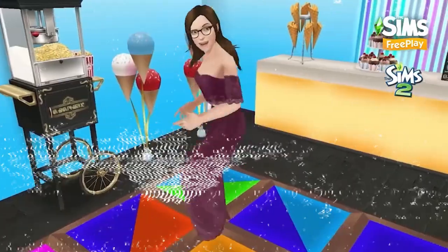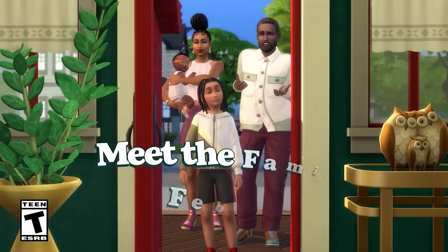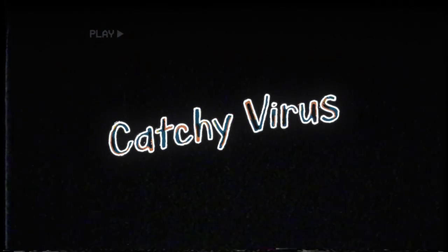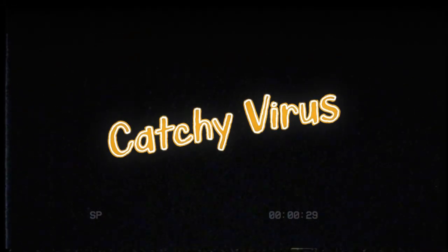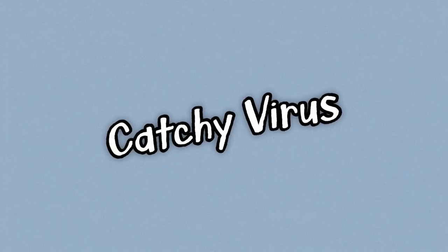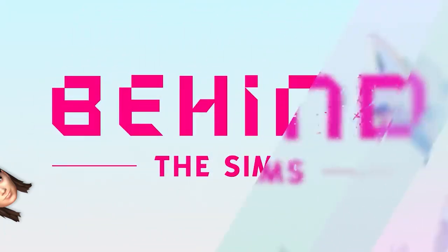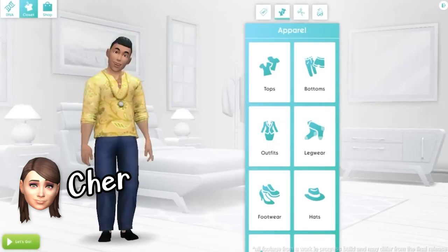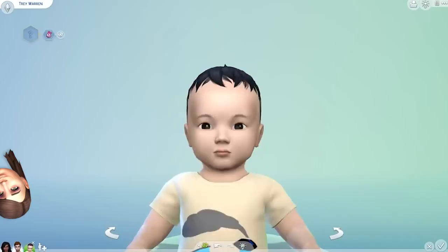Let's get straight to the point. Today was the first episode of the Behind the Sims series. This new community series will cover the latest updates, sneak peeks, and deep dives into game development, including Project Renee, The Sims Mobile, The Sims Freeplay, and The Sims 4.